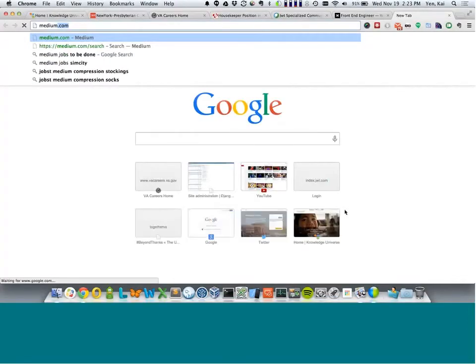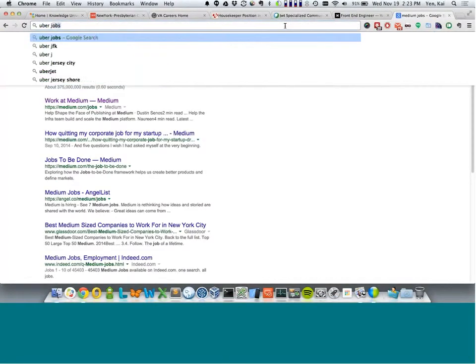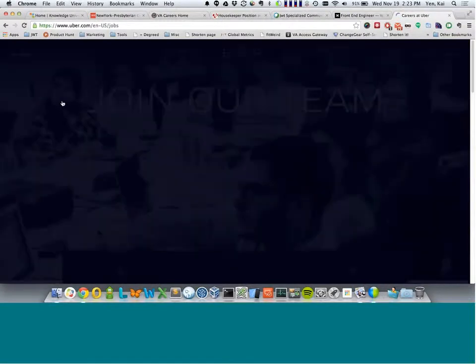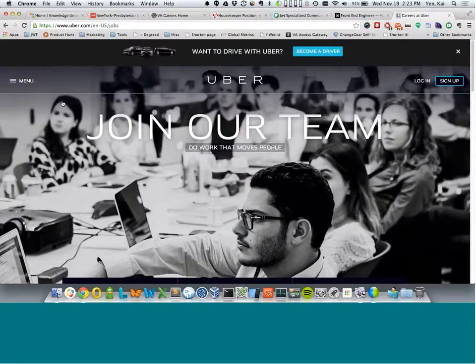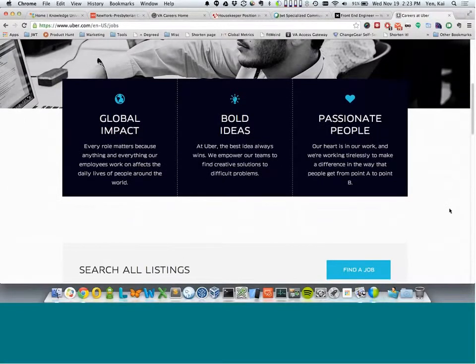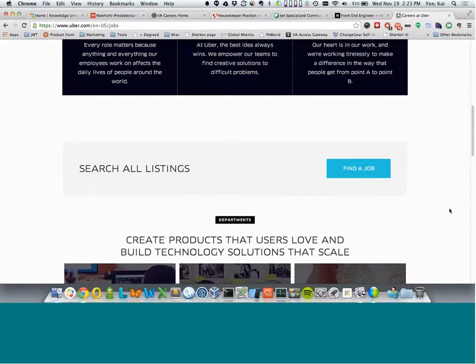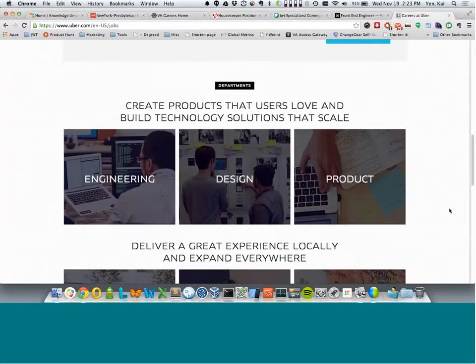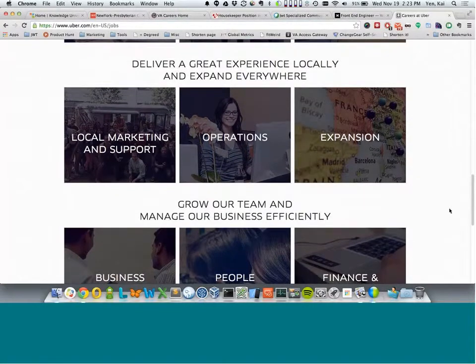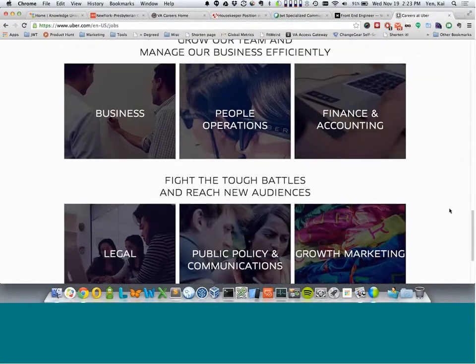The next example is from Uber. It's very indicative of their consumer site brand — they're known as a concierge type of taxi service. It's very clean, very upscale, and very indicative of the brand itself. They're bringing the consumer site look and feel to their career site, so it ties the two together with no deviation from one to the other. They also have a very strong sense of hierarchy, giving people the understanding of the right flow — what they're supposed to read first, second, and so forth.